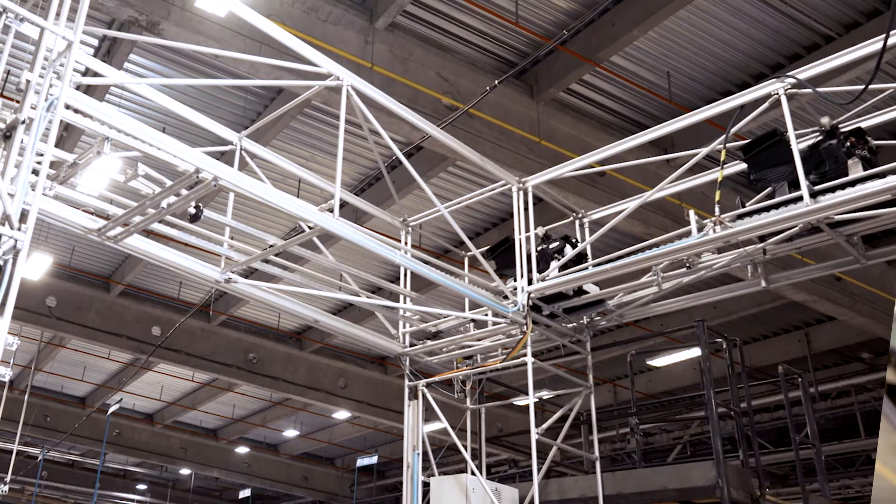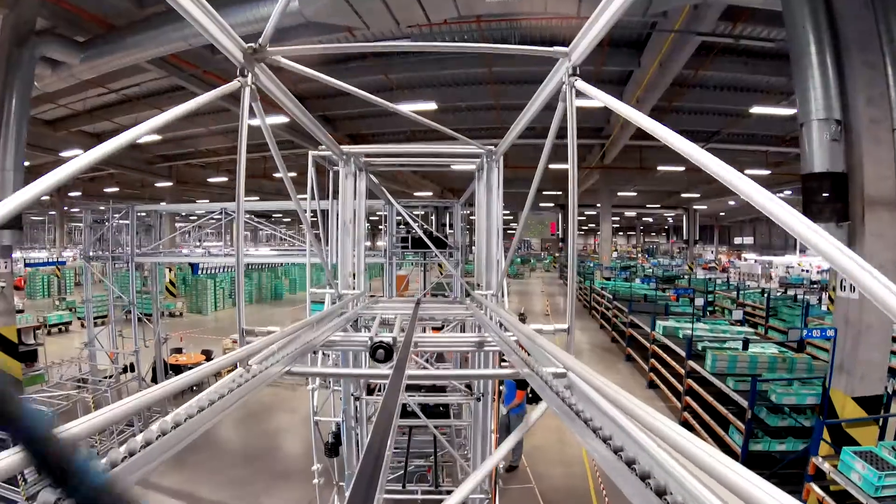The major technical challenges included the changing direction of travel of the pallets at one point and the stacking of the empty pallets.